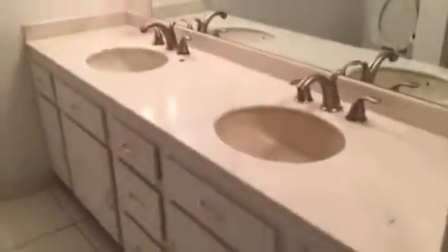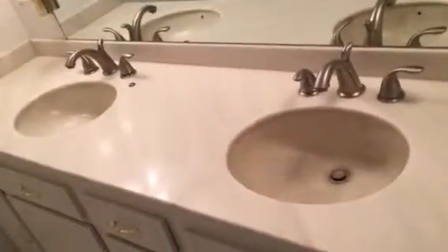Master bath seems to be all original. Two sinks, tile floor, full shower.